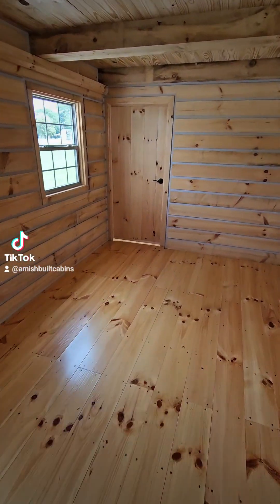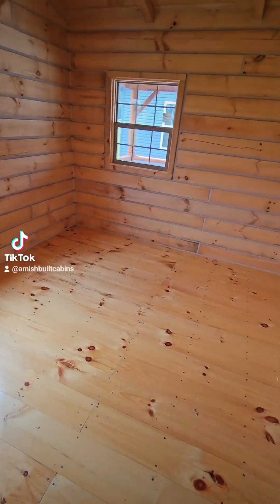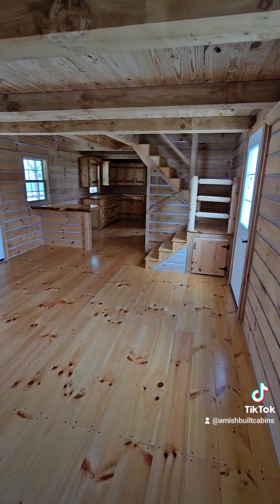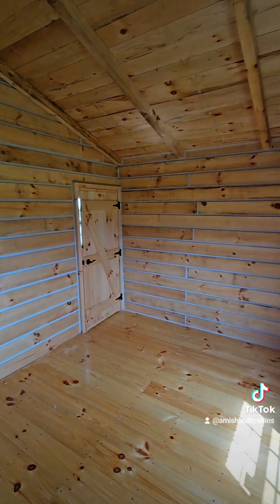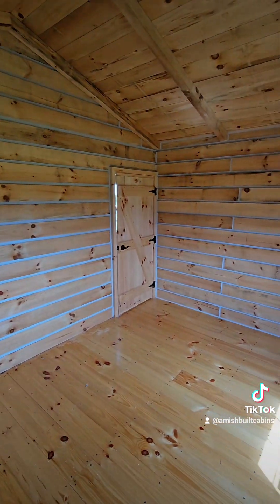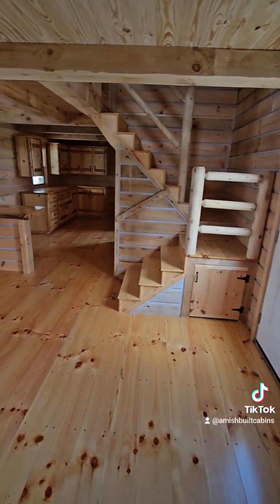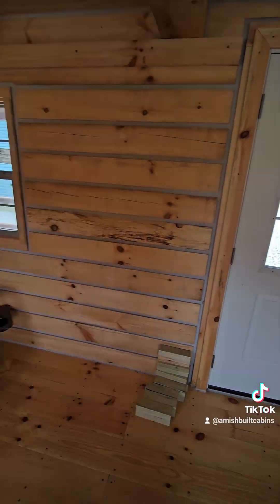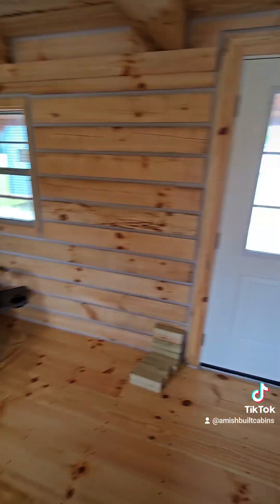Over this way is the master bedroom downstairs. A lot of our customers are getting older and don't want to risk falling down steps, so they'll leave the upstairs for grandkids and guests and keep their master bedroom down here. It's got a couple of windows. Remember, you can pay extra to have the Amish add closet space, or you can do it yourself through IKEA — that's up to you.